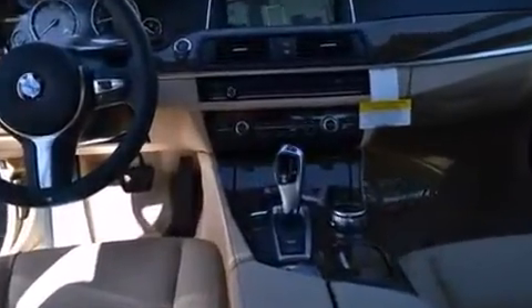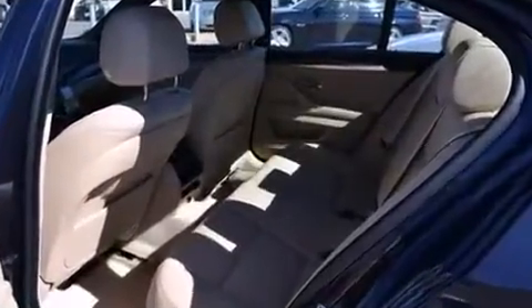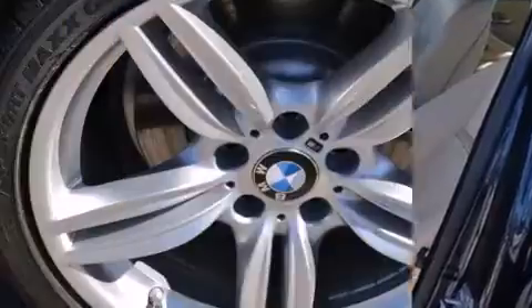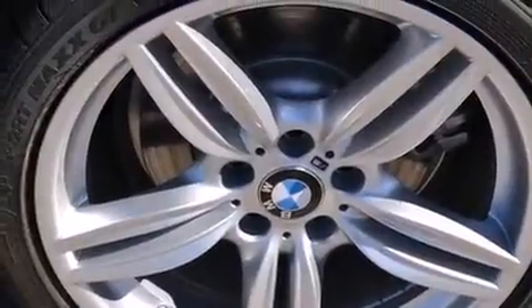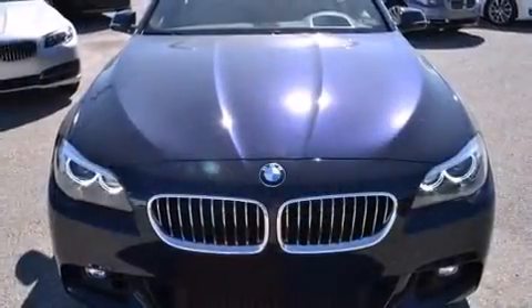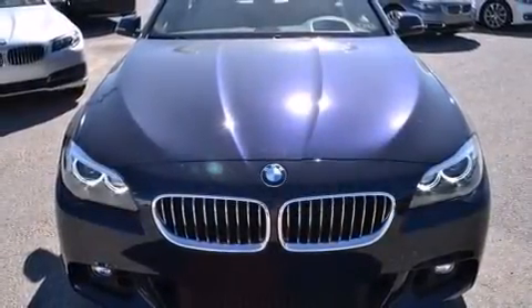With high-intensity discharge headlights illuminating your path, you'll always appreciate maximum visibility. BMW ensures the safety and security of its passengers with equipment such as brake assist, an emergency communication system, and four-wheel disc brakes with ABS.